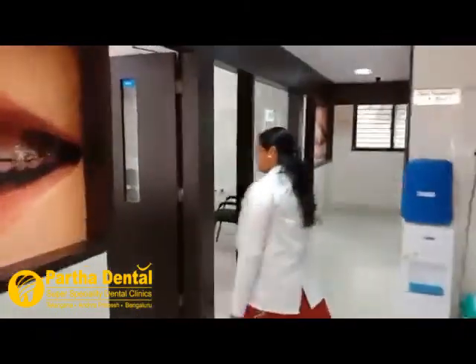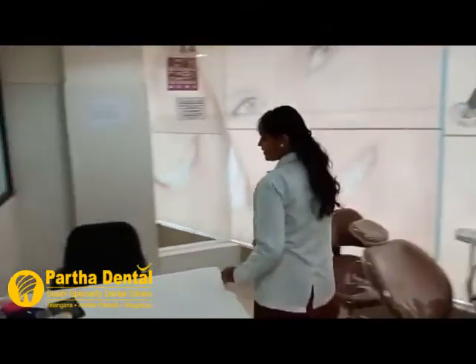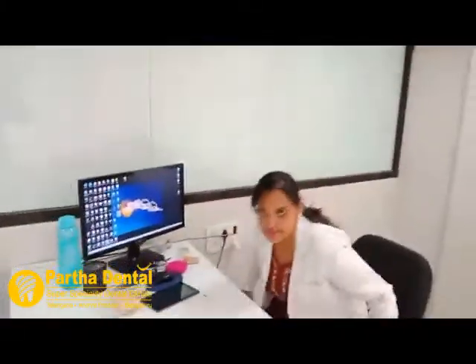Now we will discuss some informative topics. I am an oral and maxillofacial surgeon, and I will be discussing a few surgical topics as well as a few non-surgical treatment procedures. The most common thing I find in young patients for surgical procedures is wisdom tooth impaction. What is a wisdom tooth, what is wisdom tooth impaction, and why is it so common nowadays?